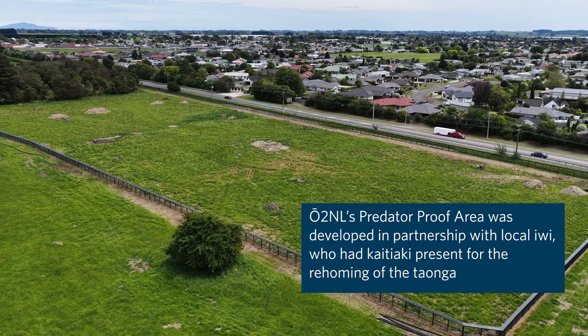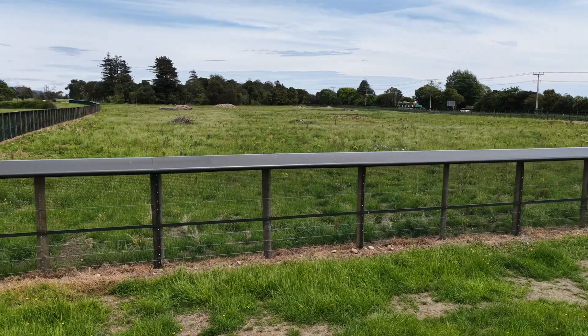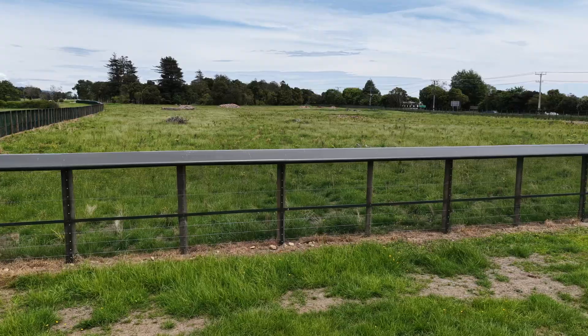The predator proof area is four hectares. We've got this massive fence around the entire site. It has a special mesh on it and a special hood on it so that even things like cats can't jump in.